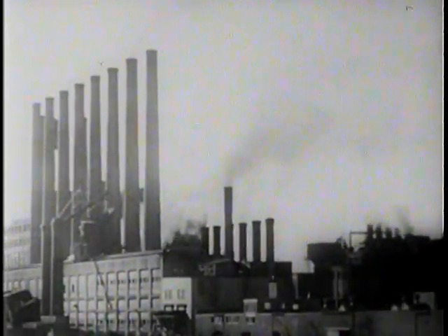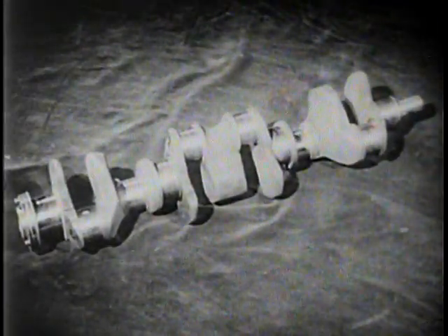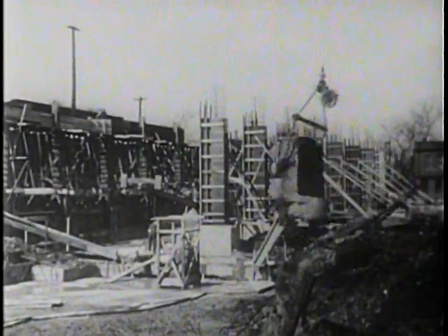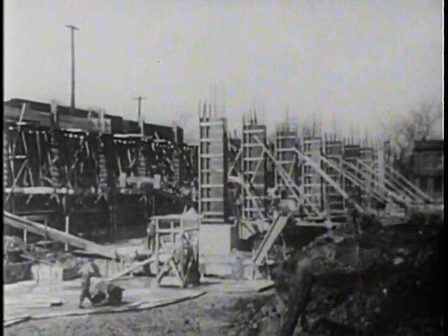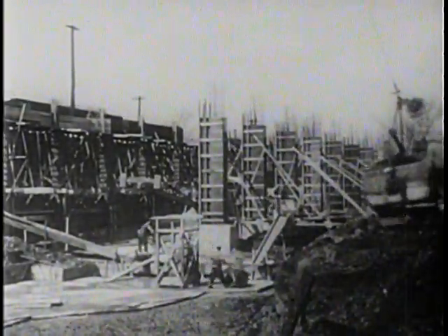Bars are used in practically every line of industry. They're forged into crankshafts, axles, bumper bars, springs, bolts, and rivets, bars for agricultural implements. Reinforcement bars used to strengthen concrete construction in buildings, bridges, and dams, and for an infinite variety of other structural uses.